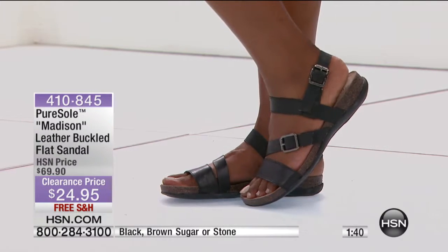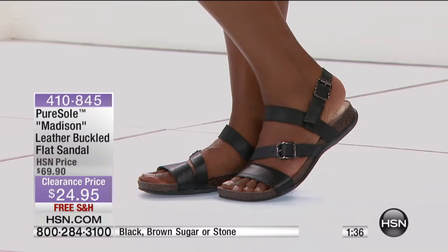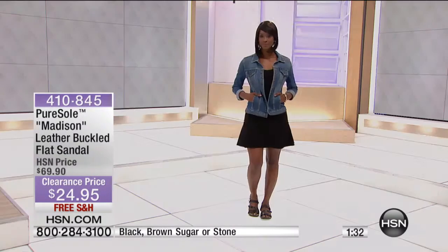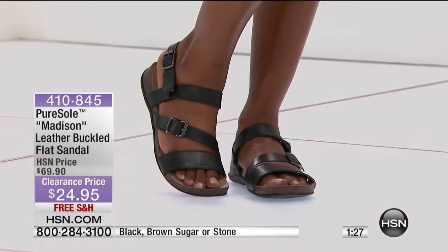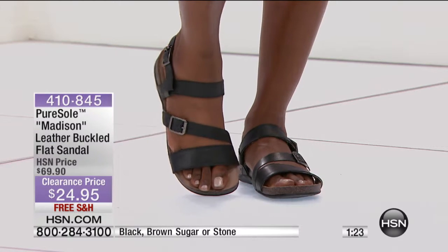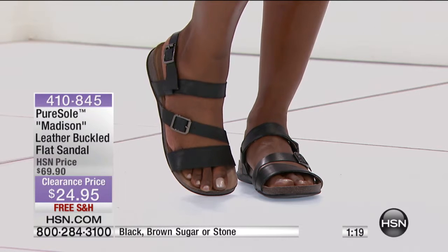I've gotten in the habit of wearing shoes with serious comfort support like this at home. I found out that with the floors that I have — I have slate floors and hardwood floors — if I don't wear something that supports my feet, my ankles hurt in the morning. And I learned this tip from Tony Little. He said, don't ever walk barefoot on a hard floor surface like that.